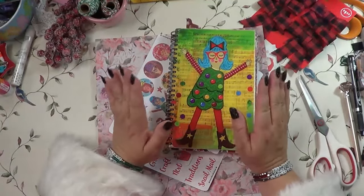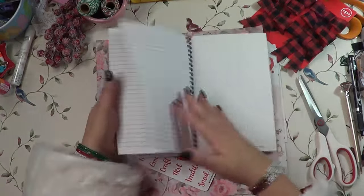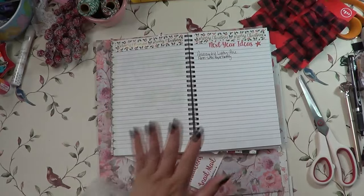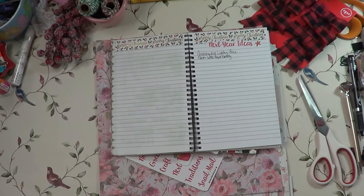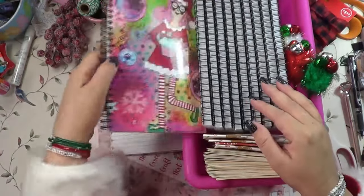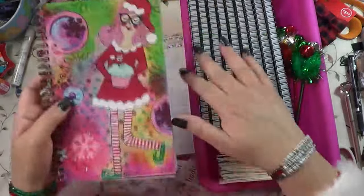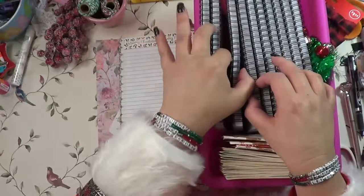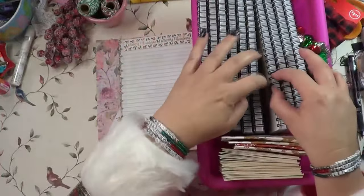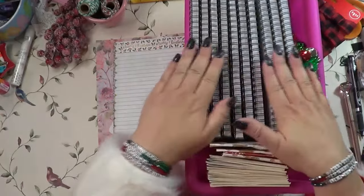I also have these spiral notebooks — they're just plain spiral notebooks. The first one I bought was at Dollar General many years ago, but I do have several in my shop if you're interested. These are the only ones I had left — the Mrs. Claus sold out so quickly. This one I call Peppermint Sweet, and I also have the Nativity and Deck the Halls. These are the three I have left.